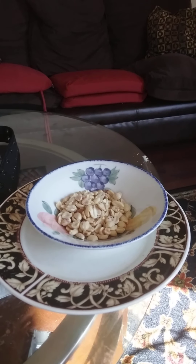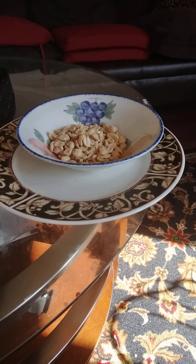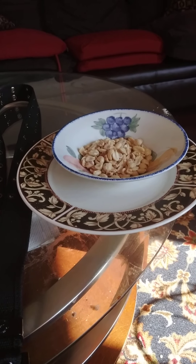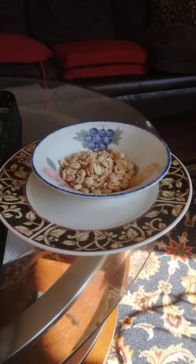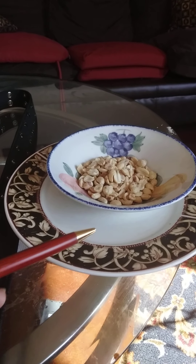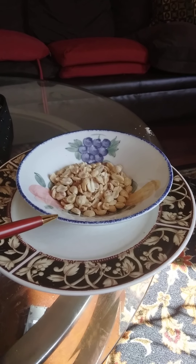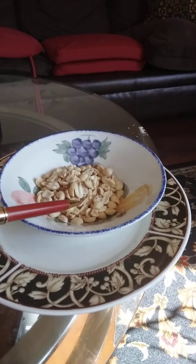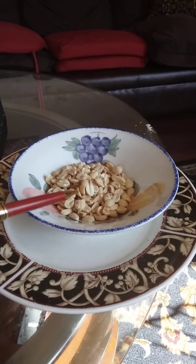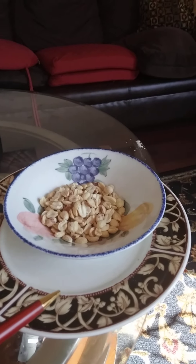Hello everyone, it's been a while since I recorded on the Bakwiri language and literacy, so today I have some random items that we all use. The first one is Tandami — Tandami is a plate, and Monjo is a bowl. Inside this plate is peanuts: Ingondo Iwe Liotena Monjo means the peanuts are inside the bowl.